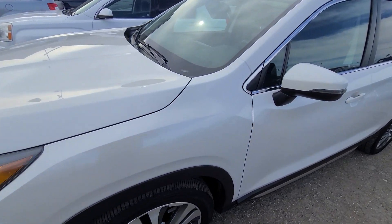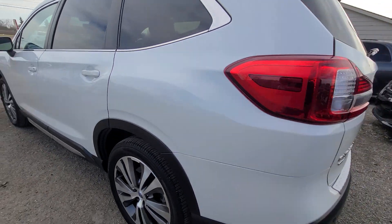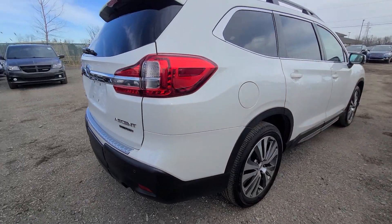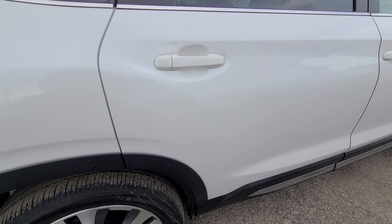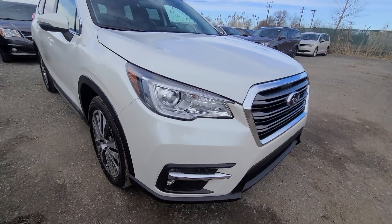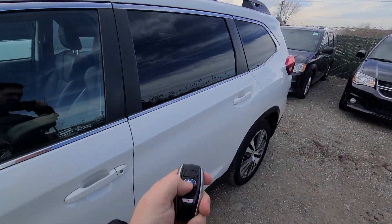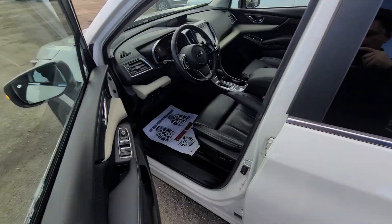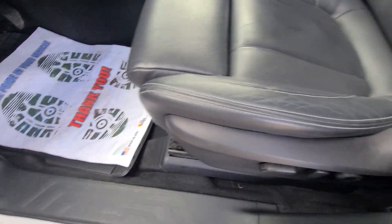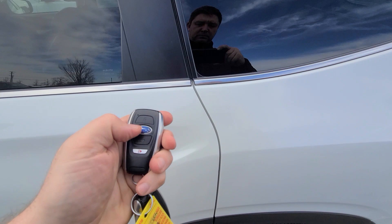Let me just show you the exterior condition first. All right, so as you can see, no blemishes on paint — I can't believe how clean it is.